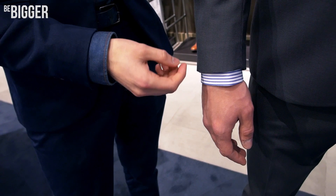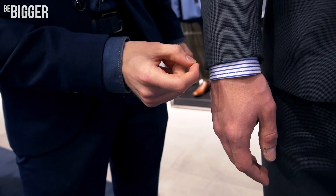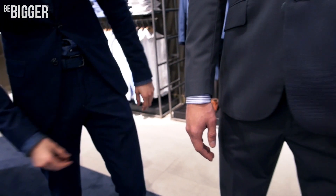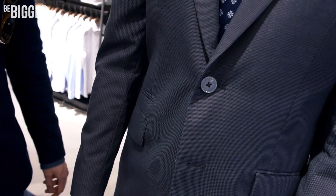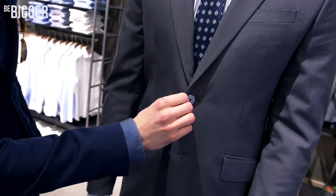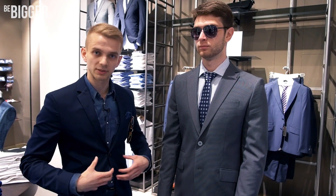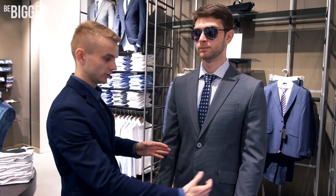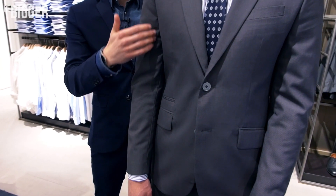The length of the jacket sleeve has to be a bit shorter — about 1 to 1.5 centimeters shorter than the shirt sleeve. That looks nice. We button only the top button when wearing a business suit. There should be a slight tension, but there shouldn't be any creases, because your silhouette will be spoiled. Creases tend to appear in the zones of your sleeves and your back.